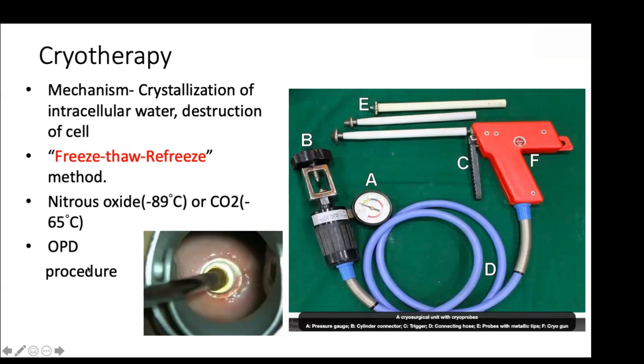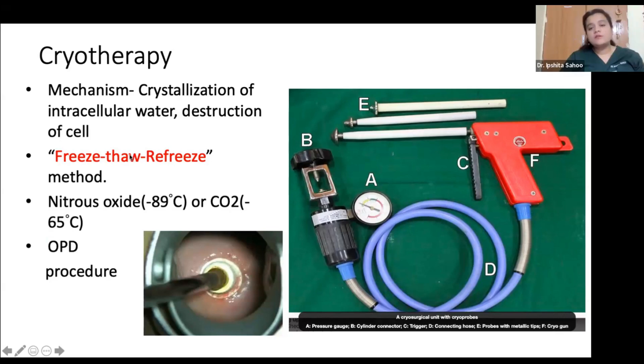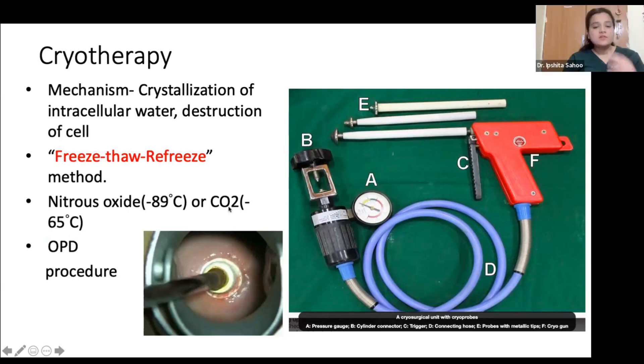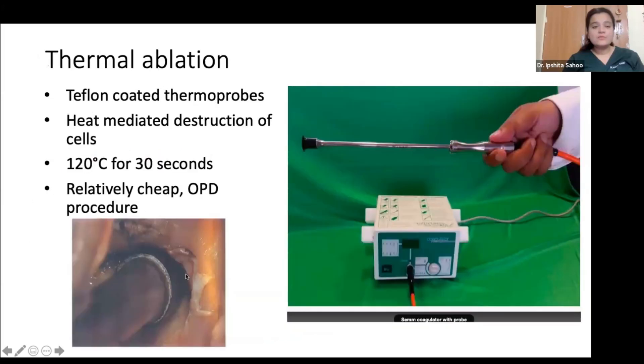Cryotherapy probes use intracellular water for destruction of cancerous cells. The two gases used are either nitrous oxide or carbon dioxide. The probes are heated and applied onto the cervical epithelium, causing damage to the cancerous or pre-malignant cells.